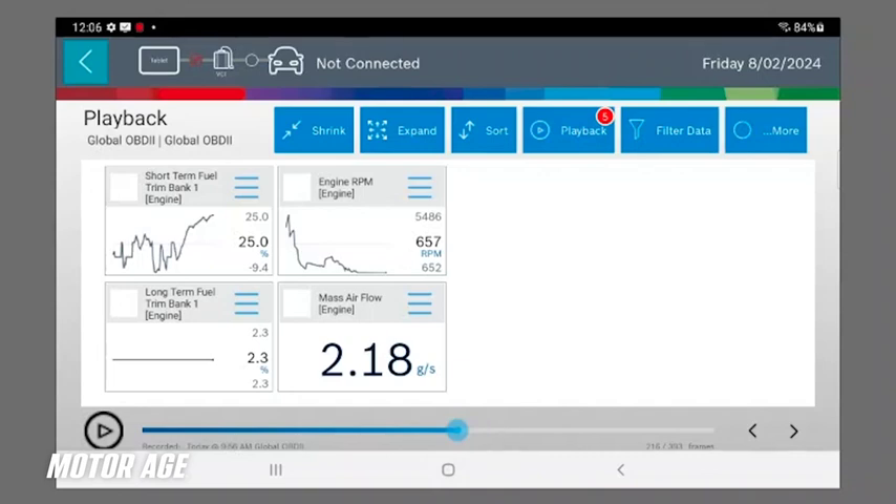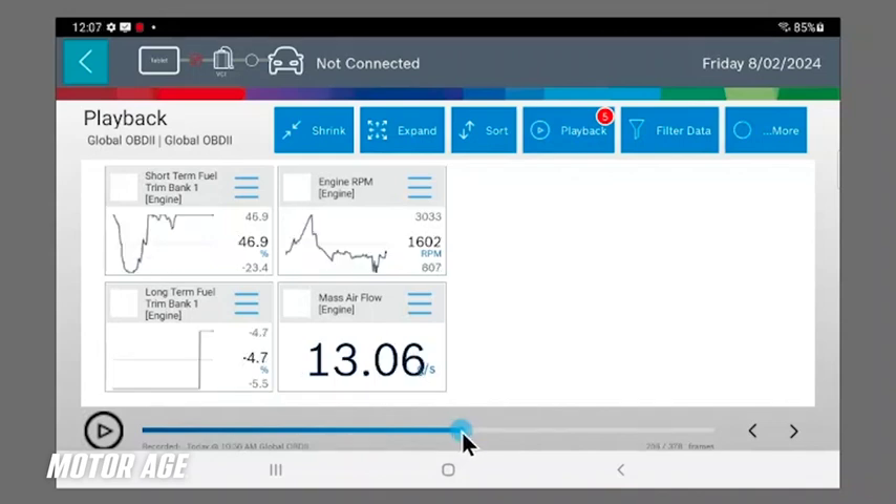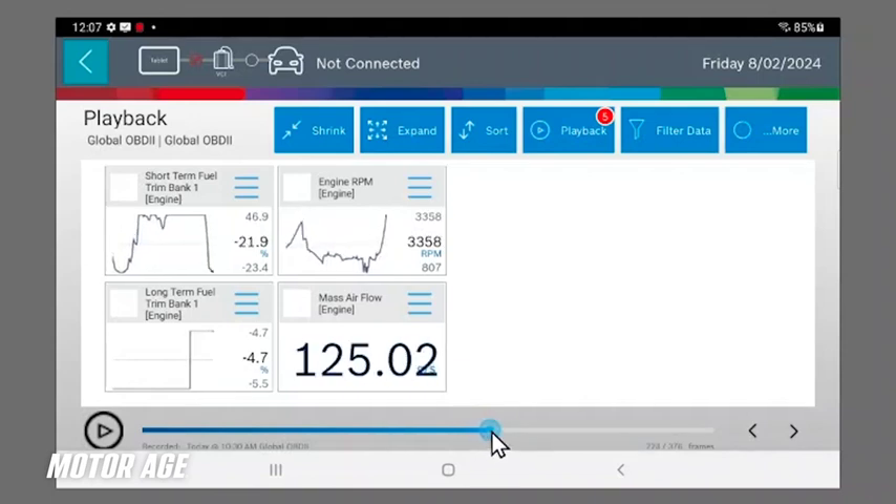Let's watch what happens when we open up the throttle and take it under heavy acceleration. As we begin to accelerate the vehicle, watch what happens to fuel trims. As RPM increases, the fuel trim starts to come down. As a result of the engine increasing in speed and airflow, the fact that the fuel trim is coming down tells me that more air is being measured by the mass airflow meter than is actually entering the engine. Considering this vehicle's configuration as a turbocharged pressurized induction system, this is the classic case of a vacuum leak — a leak behind the throttle plate on the intake manifold side.